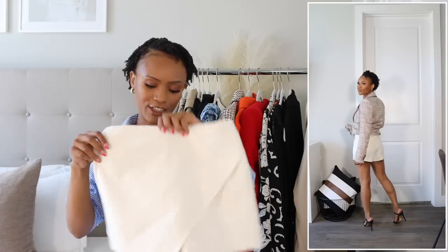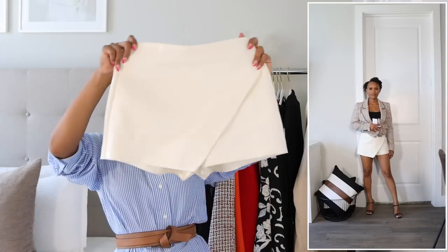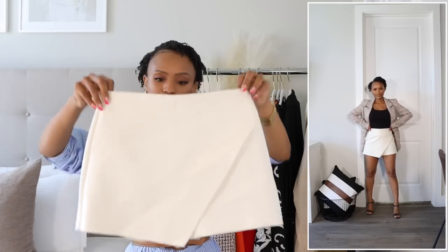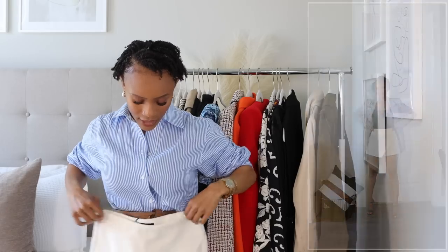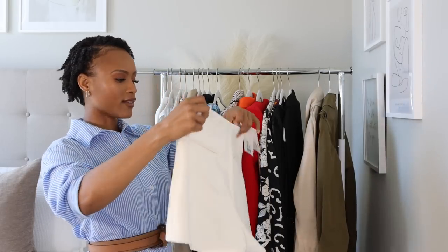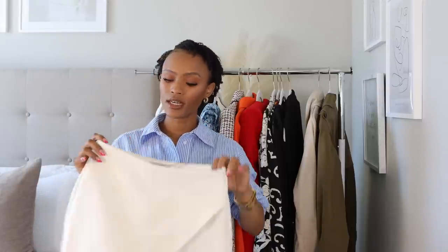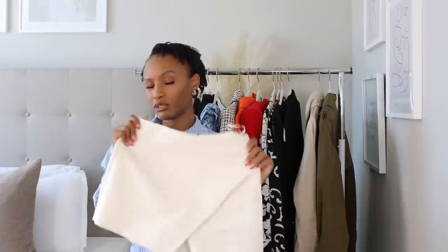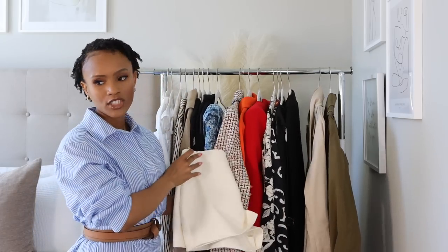Next from Zara I got a skort — I love skorts lately because they give the illusion of a skirt while keeping you covered. This one has an asymmetrical cut which is very flattering. It's in their oyster white color in extra small. It also comes in lime green and fuchsia — I'm wondering if I should have gotten the fuchsia for a pop of color. I paired it with a blazer just to show what it looks like.